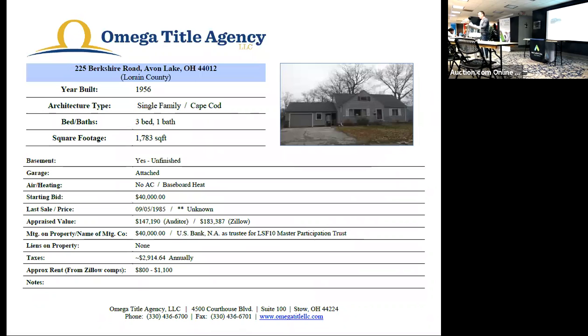One mortgage on the property for $40,000. No additional liens. Taxes annually were $2,914.64. And the rent comps range from $800 to $1,100.